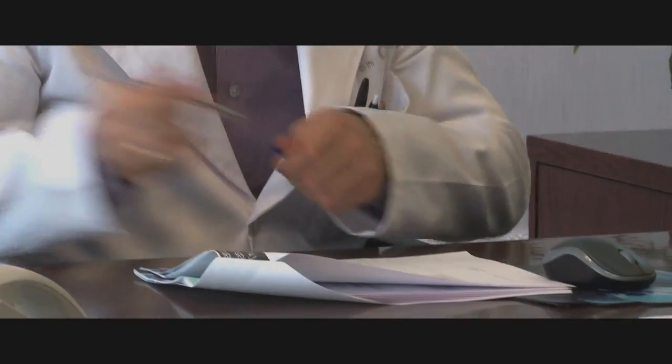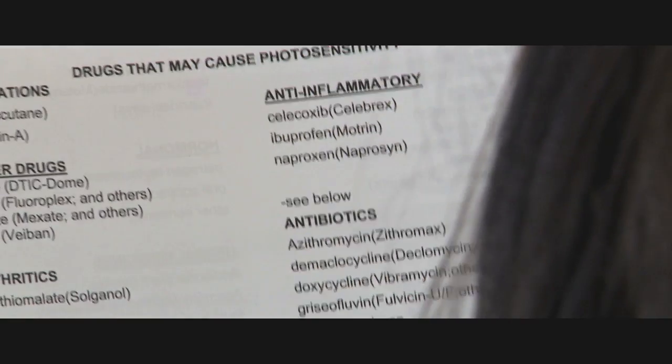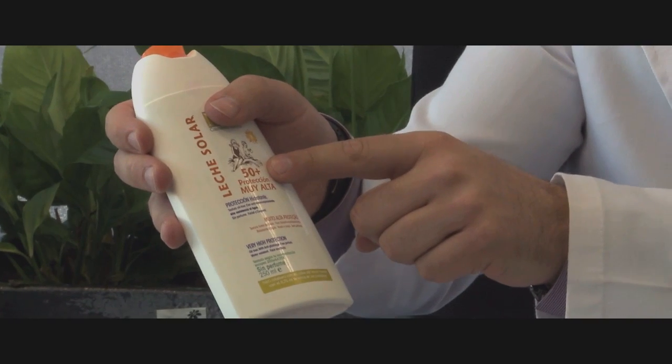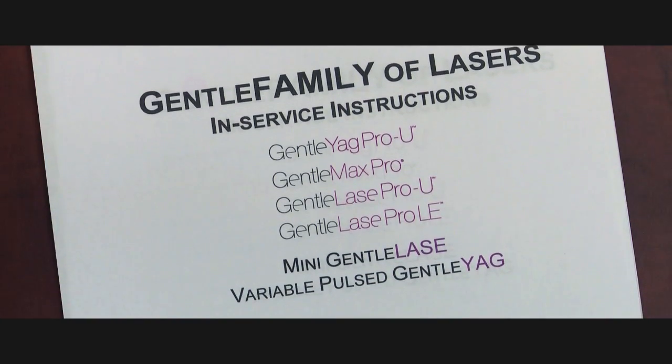For any laser treatment, it is important to have a complete initial consultation with the patient to review their medical history including medications. Select the proper skin type, complete a physical examination, review contraindications, and discuss the treatment process. Establishing appropriate and realistic expectations prior to treatment is important. The informed consent should be reviewed and signed, and pre-treatment preparations such as advice regarding sun exposure and post-treatment care should also be considered and discussed. Please refer to the clinical manual and in-service instructions for a complete discussion of these items.